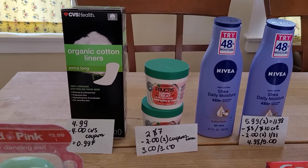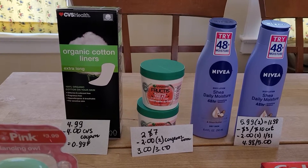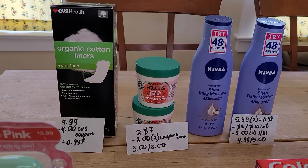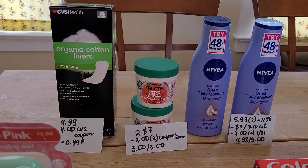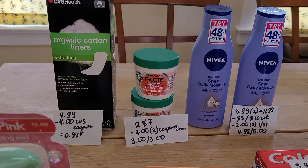First, the organic cotton liners are $4.99. I grabbed this because I got a coupon sent to my home for any female CVS items, so I ended up paying 99 cents for this.